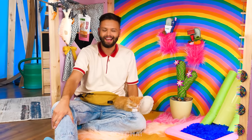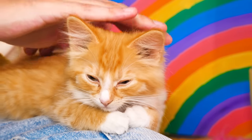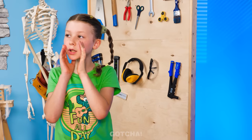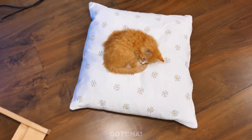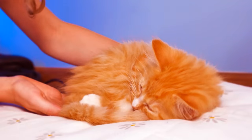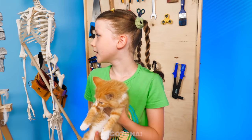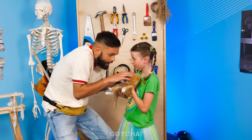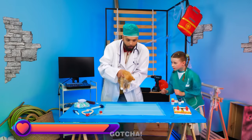Everything's set! The kitten house is complete! Kitty! Where are you? There you are! Something's wrong with her! Kitty, wake up! Dad! Help me! Emergency! I think Kitty is sick! Let's take her to the hospital!